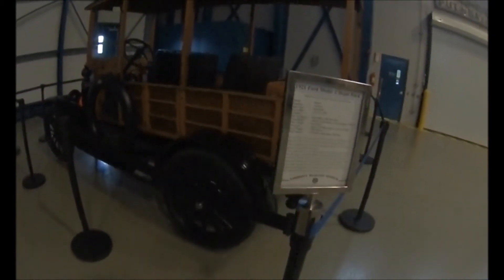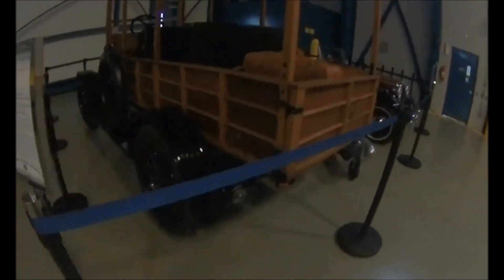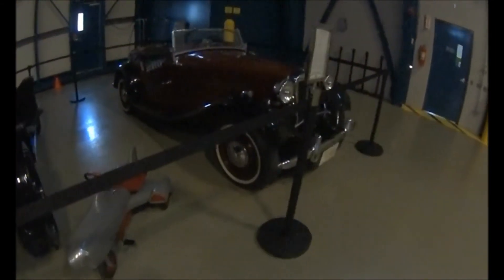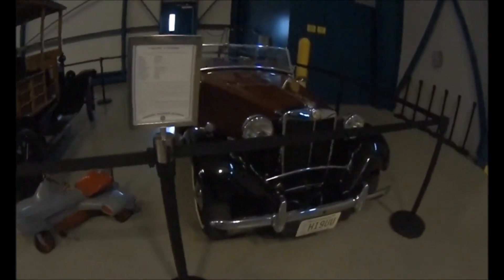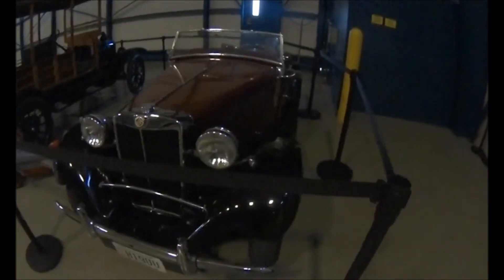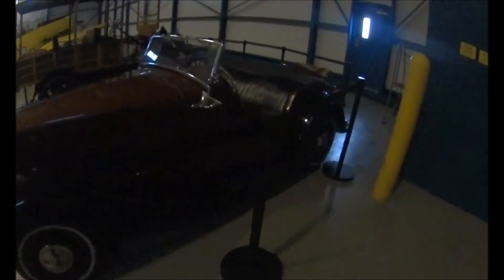1921 Ford Model T Depot Hack. 1952 MG TD Roadster. Quite a sports car in its day.